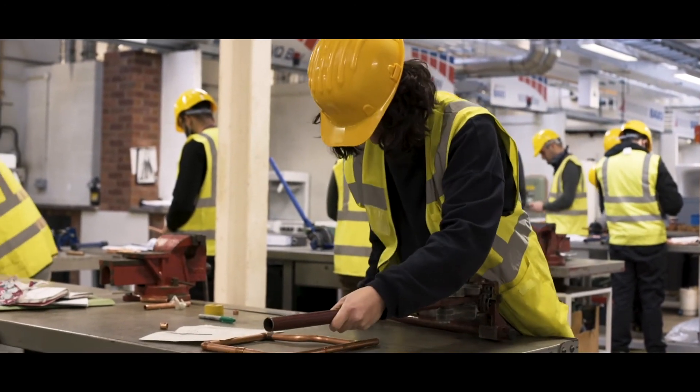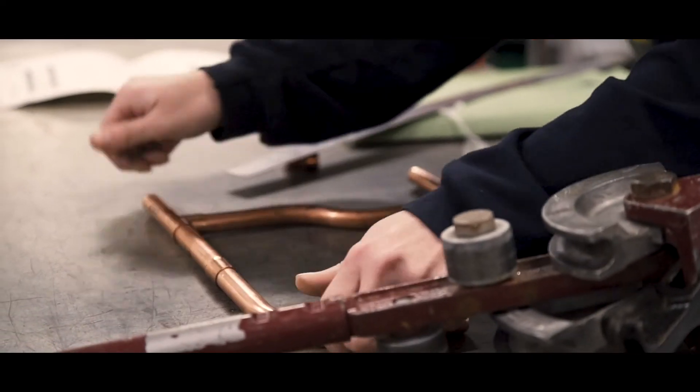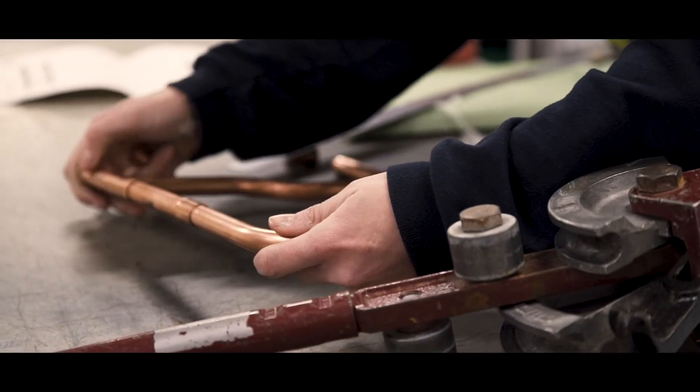So the outline is that we do a lot of pipe work in the beginning and then we go into cold water systems, onto hot water systems, things like central heating and stuff.